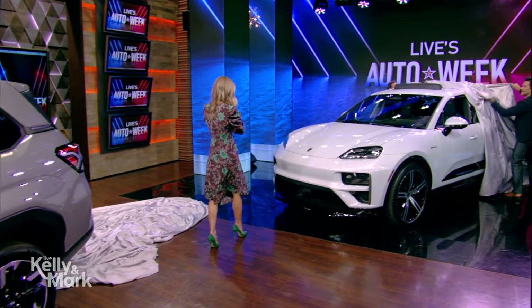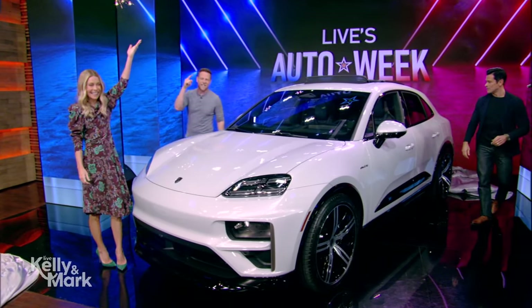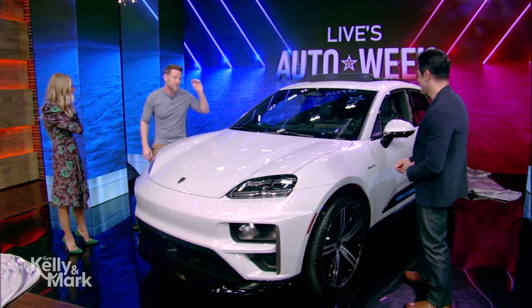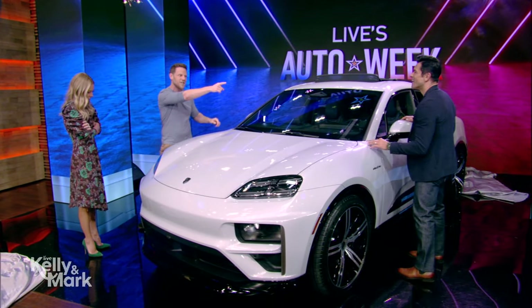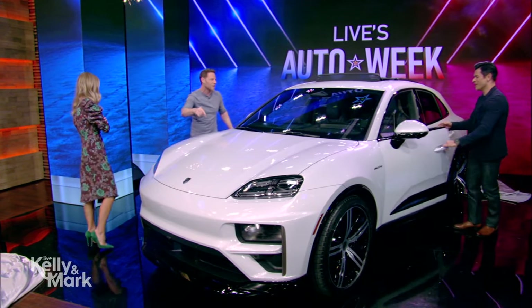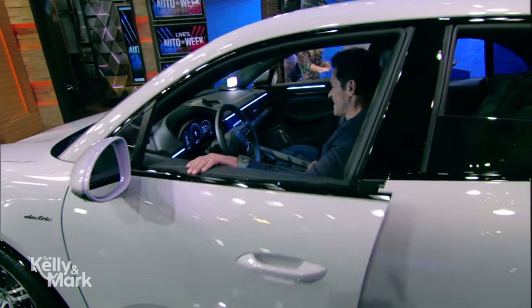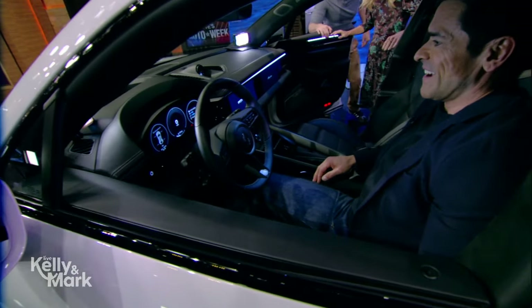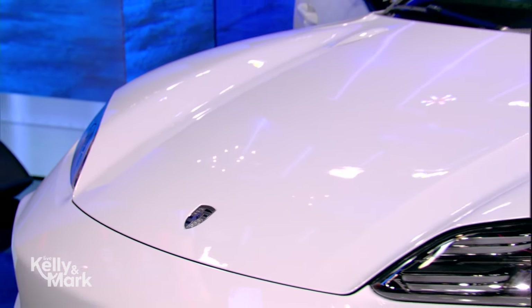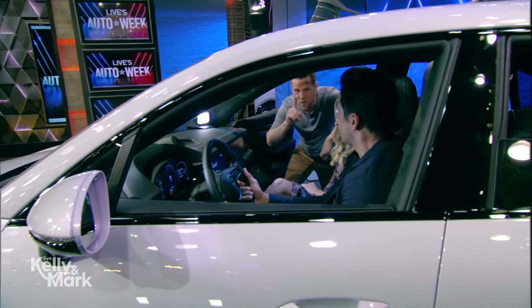This is the Porsche Macan, all new in its second generation. It comes in two versions — there's a base version, but you want the Turbo model with 630 horsepower. You can go from a standstill to 60 very quickly. And not only does it drive quick, it charges quickly too — you can go from 10 to 80% charge in only 21 minutes.